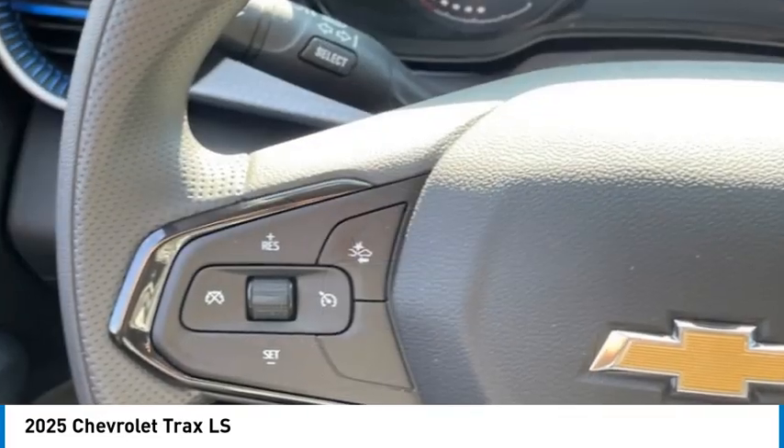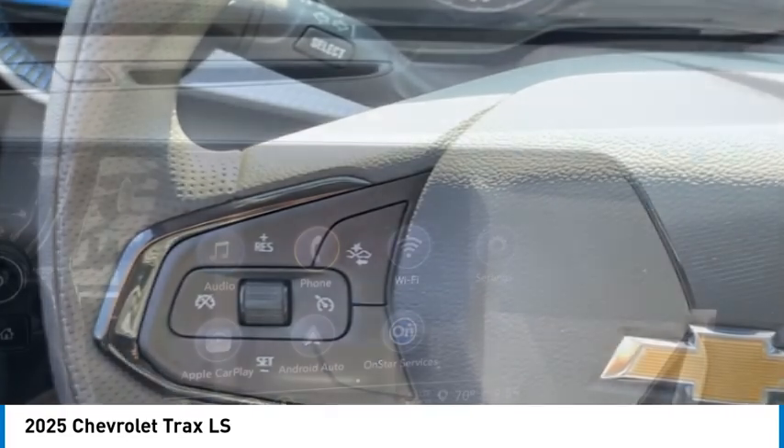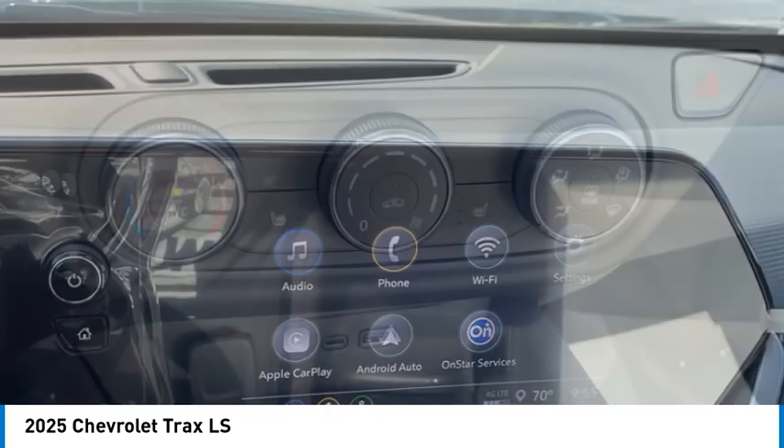Audio, internet radio, Pandora. Wouldn't you look great in this vehicle? Stop in today and see for yourself.